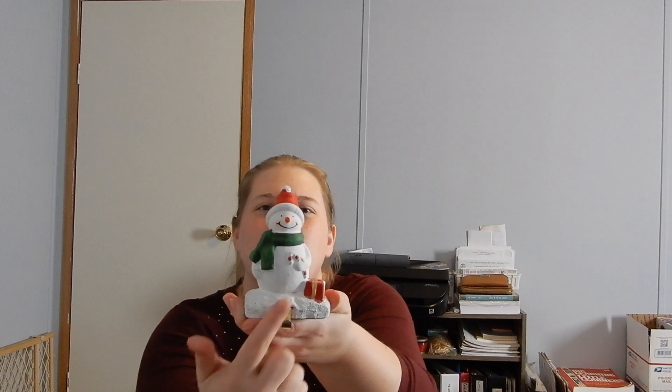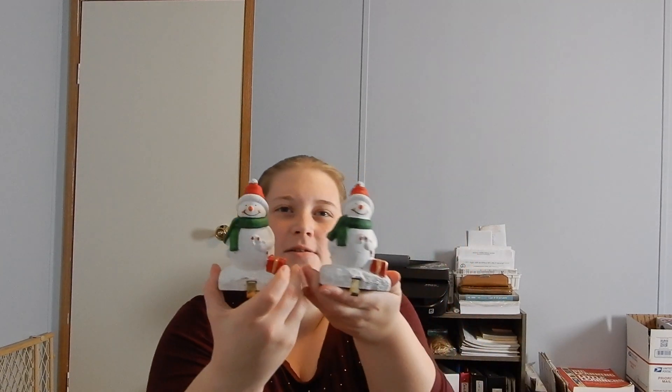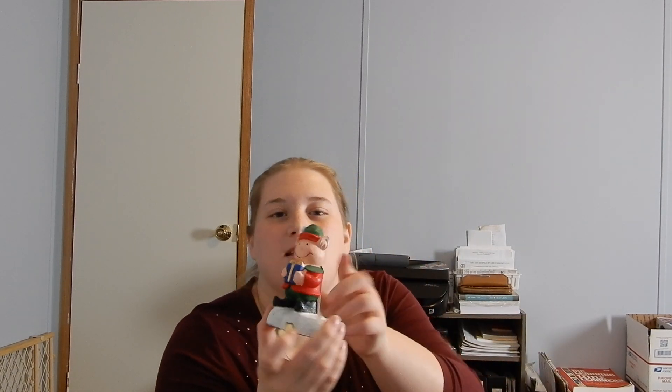To go along with the stockings, I need stocking holders because we don't have a fireplace or a mantle or anything like that. So I'm thinking about putting these up on my TV stand and hanging the stockings off that. I found them — they're real cute. They've got a little hook and they're pretty heavy. I got two of the snowmen, and then I found Santa, and then I also found an elf. But I'm going to take him back — his ear is chipped. So I'm going to keep the two snowmen and Santa Claus.